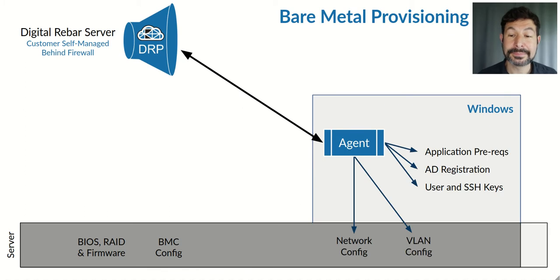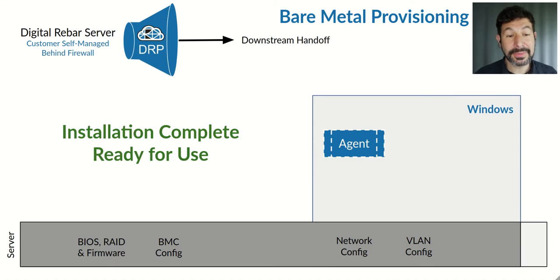We use this process very much for our Windows environments. That installs an agent — our same agent runs on multiple operating systems and architectures. It performs similar operations in the Windows environment: setting up an Active Directory registration, user accounts, turning on application prereqs, or running even a cloud-init file, depending on how your environment is structured. And from there, we once again are ready to use and can perform downstream handoffs.